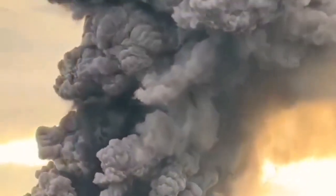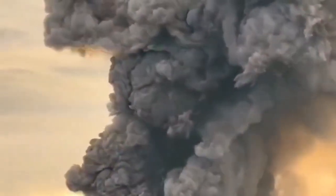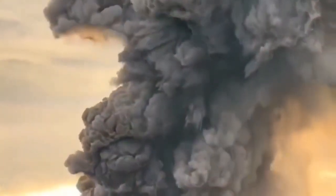The darker material is the ash, the lighter material is lighter clouds — ash mixed with water vapor, as you can see here. It is huge.